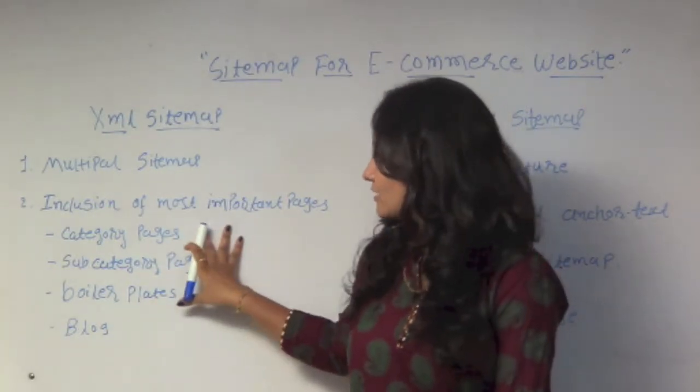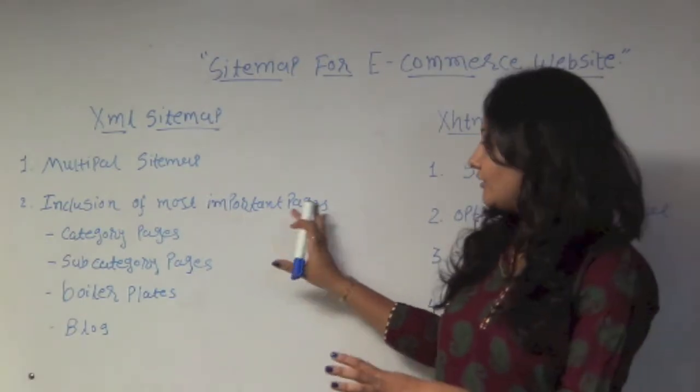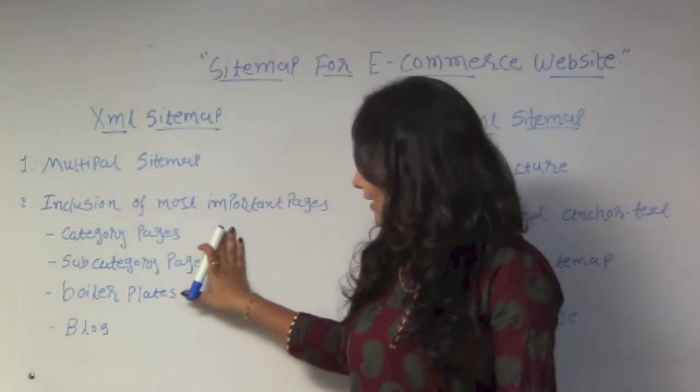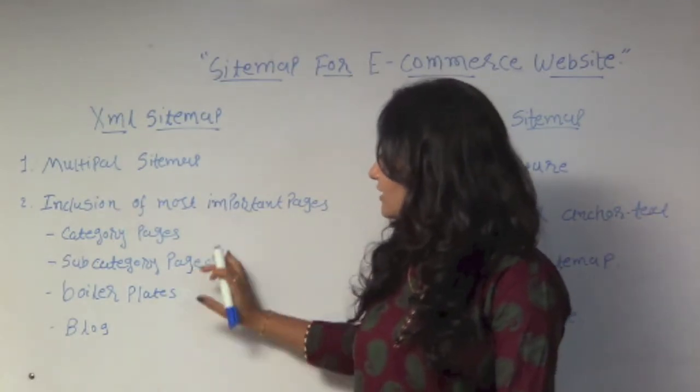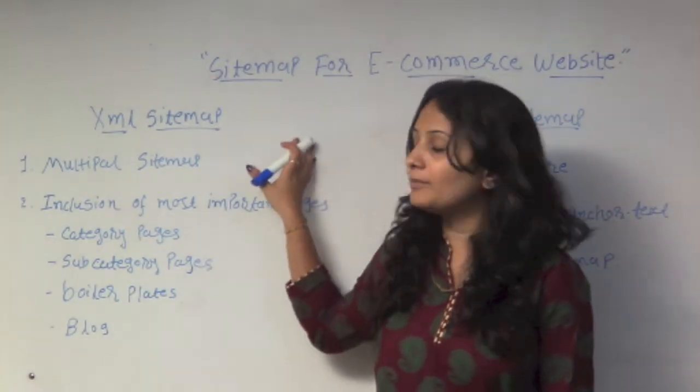The second point is the inclusion of the most important pages. There are four key types: category pages, subcategory pages, boilerplates, and blog. These are the four most important page types you should include in your e-commerce website's sitemap.